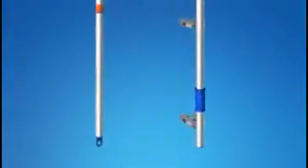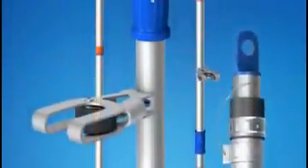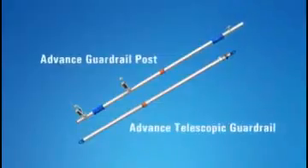It's light, easy to handle, and affords the erector maximum flexibility when in use. The Layher advance guardrail system — the AGS for short — comprises two components: the advance guardrail post and the advance telescopic guardrail.